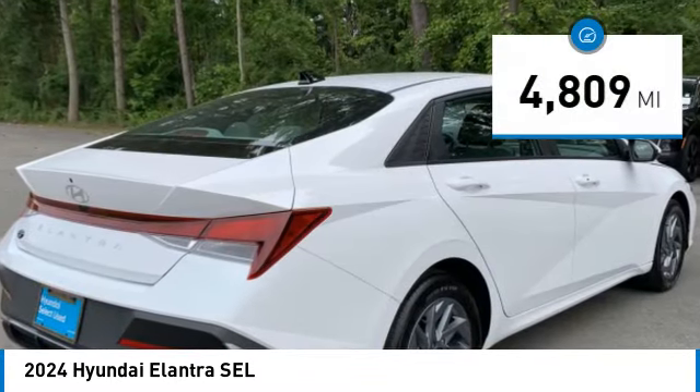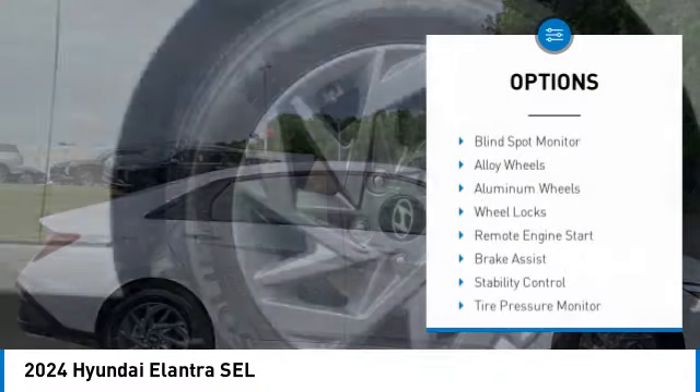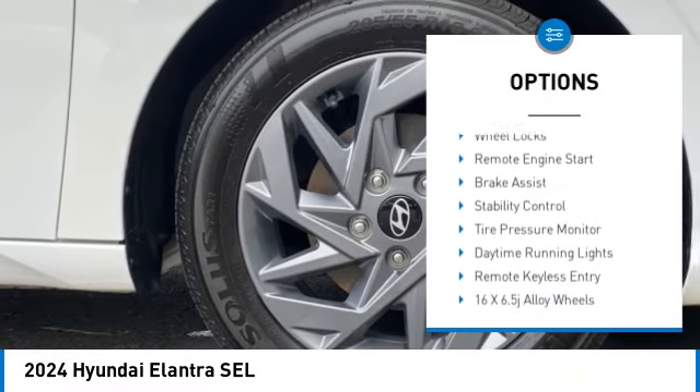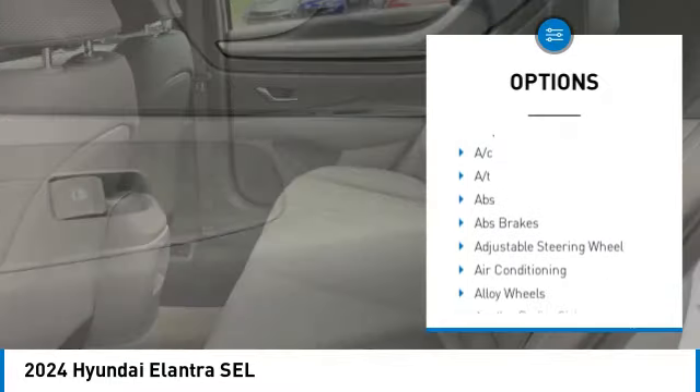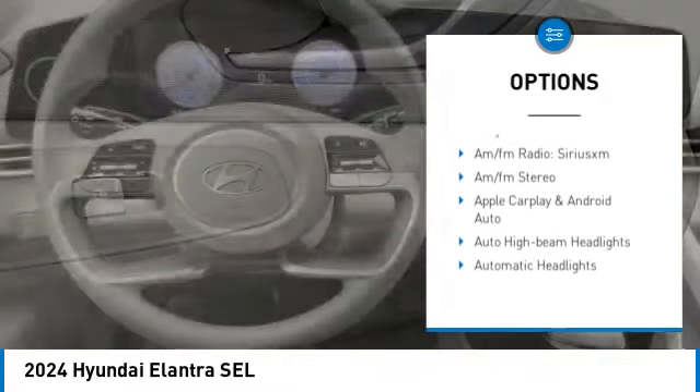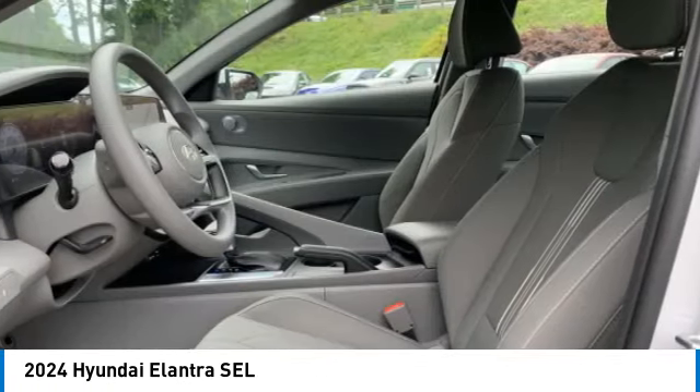This vehicle has less than 5,000 miles. Here are some of this vehicle's great options: blind spot monitor, alloy wheels, aluminum wheels, wheel locks, remote engine start, brake assist, stability control, tire pressure monitor, daytime running lights, and remote keyless entry.